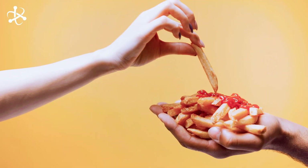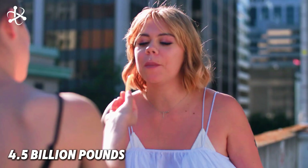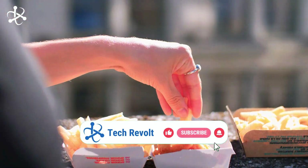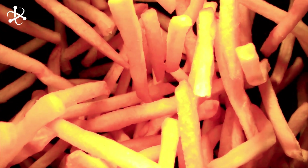Fries — we love them. We eat them. A lot of them. Americans eat 4.5 billion pounds of fries each year. That's a lot of potatoes. But have you ever wondered how they're made? And how do they taste the same at every fast food place? Well, there's a secret behind it. It's pretty wild and it's all science. This is how french fries are really made.